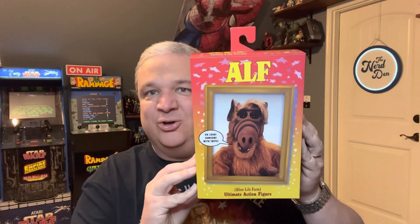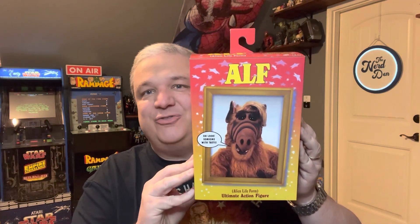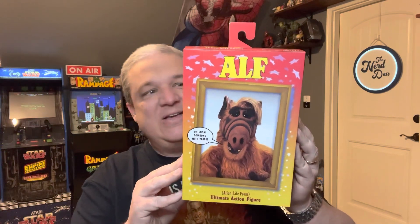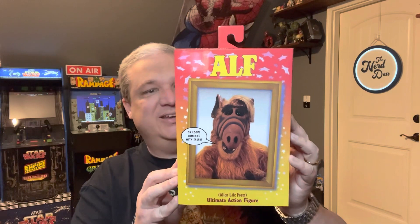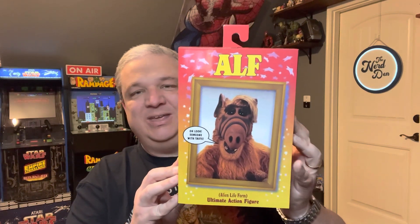What's going on everyone, welcome back to LunaFigs, coming to you once again from the Nerd Den located high atop Luna Base. Today we are taking a look at the Ultimate ALF action figure from NECA. Very excited about this one — huge ALF fan when I was a kid, watched it every week.